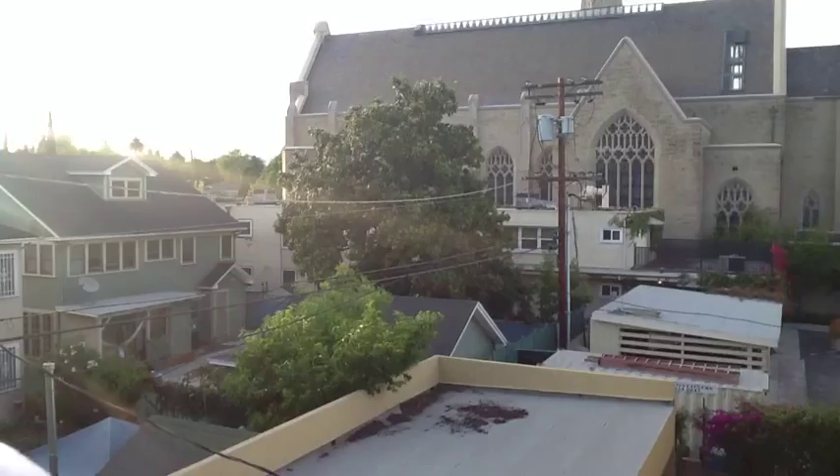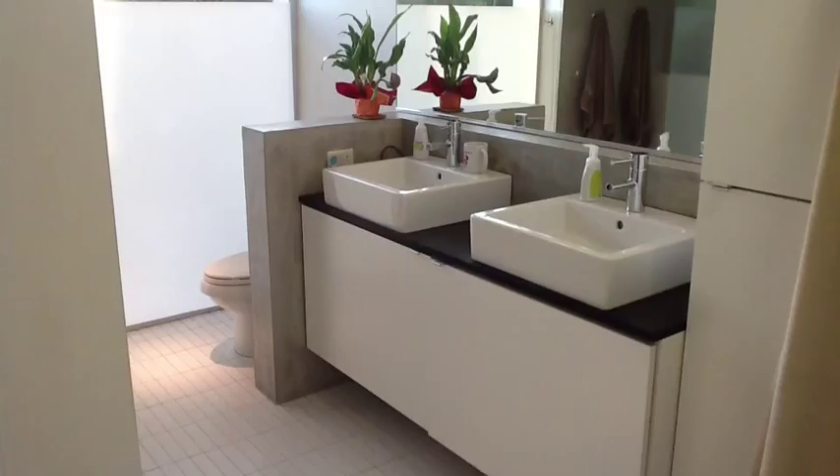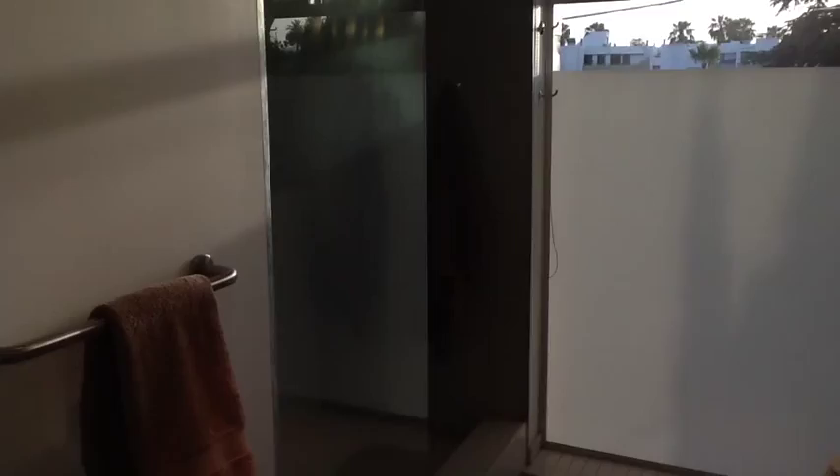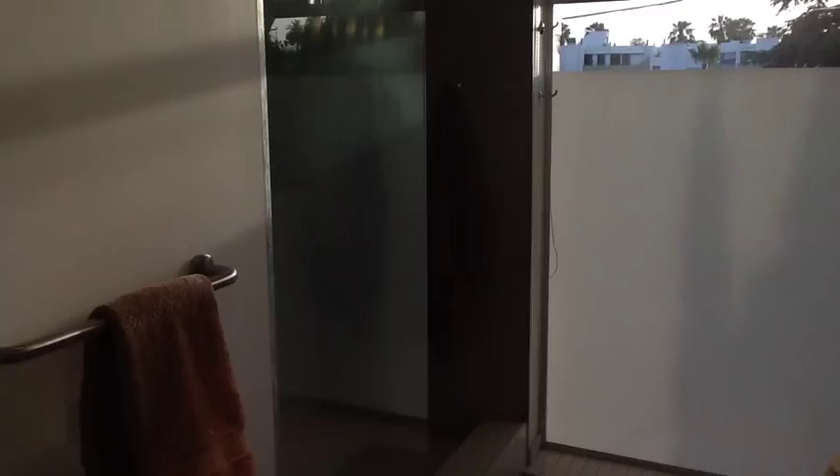And the master bathroom. Double sink, open, huge massive walk-in shower — all glass with the sunset coming through. Very, very sexy. Just really brings it all together.